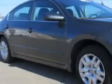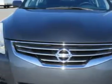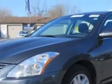Check out this Dark Slate 2012 Nissan Altima, equipped with a four-cylinder engine and an automatic transmission. Enjoy an exceptional 32 miles to the gallon on this great car.